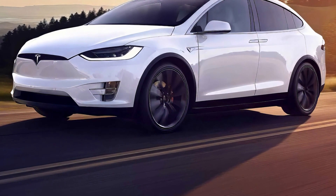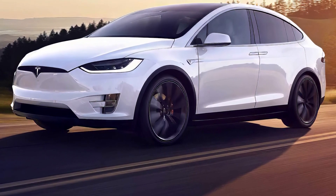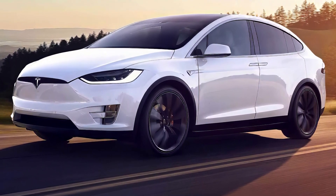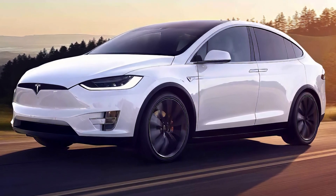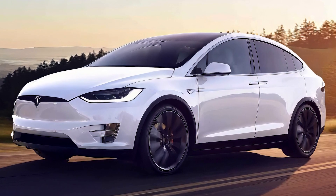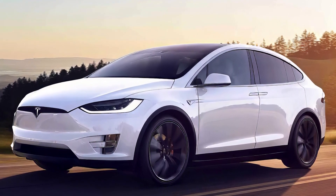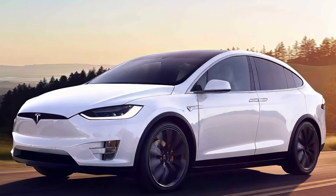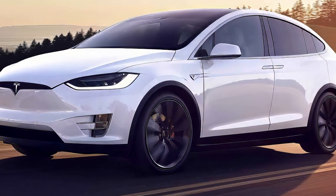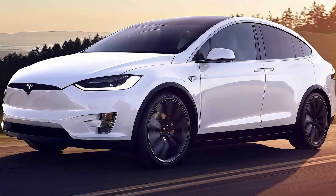Tesla's Autopilot system is a marvel of artificial intelligence applied to the automotive world. It uses cameras, radars, and sensors to enable autonomous driving in certain situations. Automatic lane changing, adaptive cruise control, and autonomous parking are just some of the features that make the Model X a leader in technological innovation. Its aluminum body structure and battery system placed at the bottom provide a low center of gravity, enhancing stability and reducing the risk of rollovers. Being fully electric, the Model X significantly contributes to reducing dependence on fossil fuels and greenhouse gas emissions, with Tesla's supercharger network making integration into daily life more accessible.